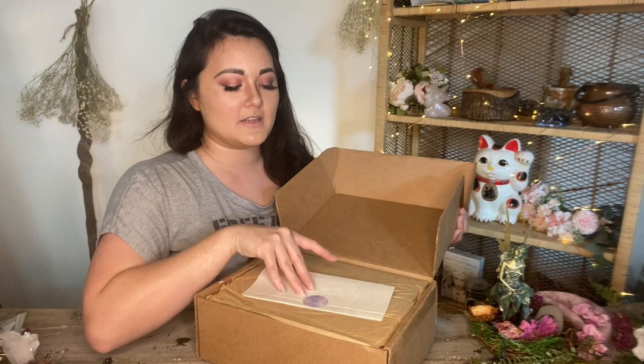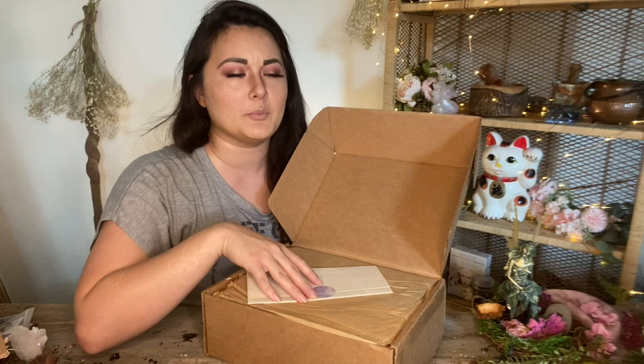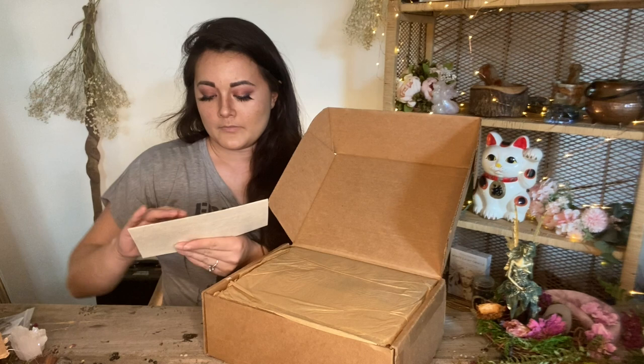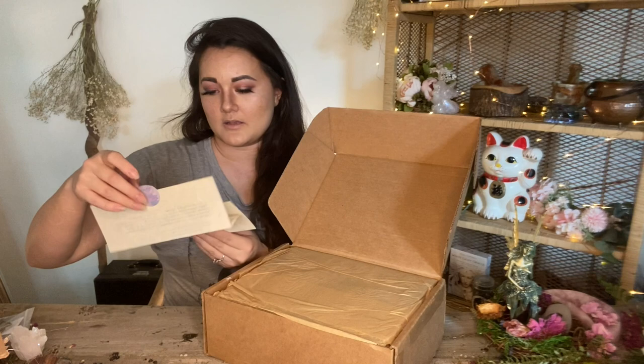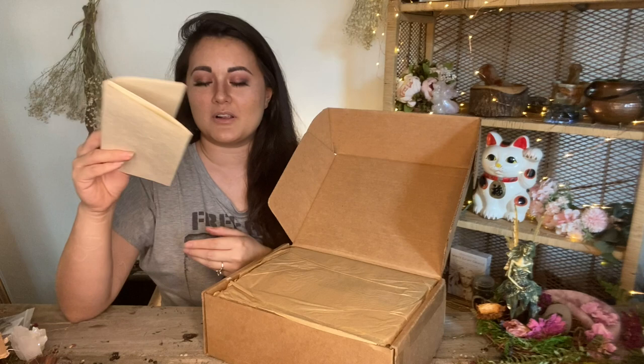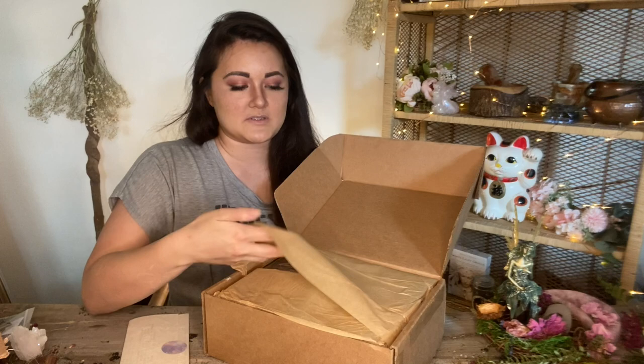Her stickers are so pretty and she has seed paper too. Her beautiful sticker on the seed paper — I turned the brightness down a little bit so you can see better. The theme is grounding. I love how her themes are based around different intentions.